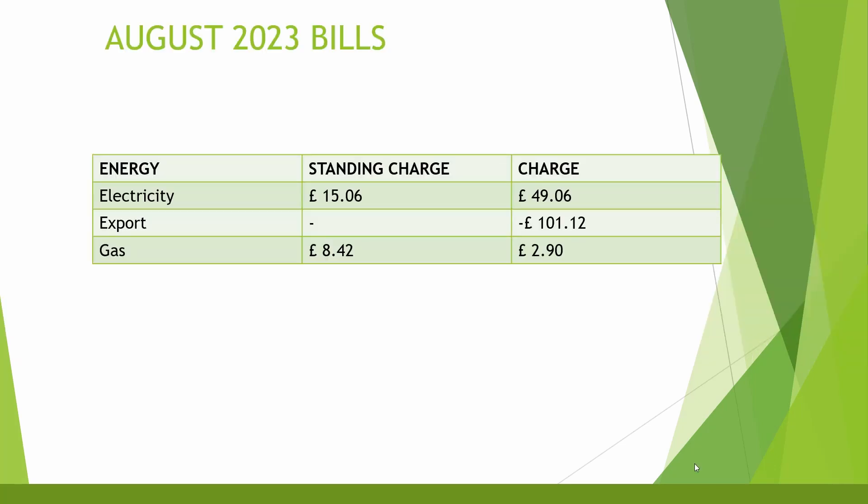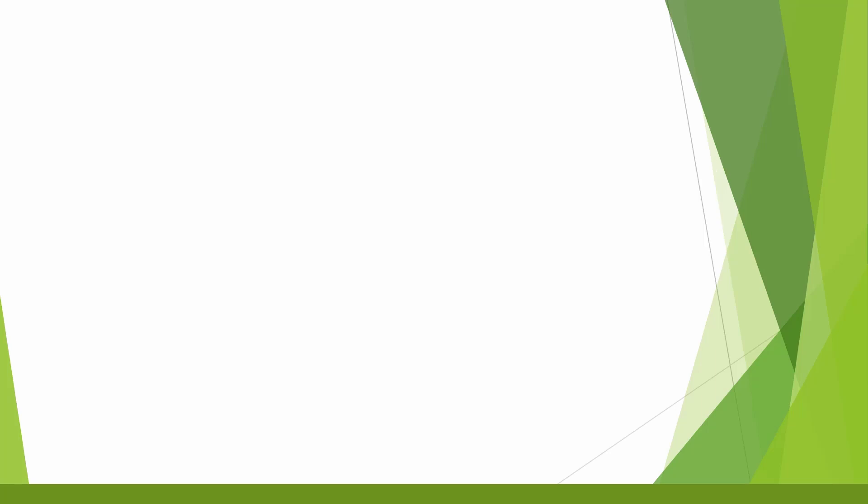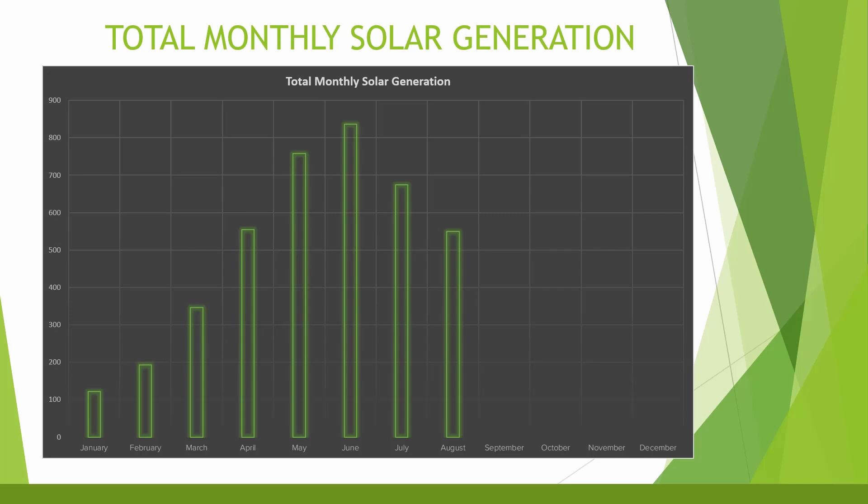Looking at the overall bill for the month: electricity standing charge was £15.06, electricity usage was £49.06, and export earned £101.12. Gas standing charge was £8.42 and gas usage was £2.90 — we still use gas for hot water and occasional hob use. That gives a total bill of minus £25.68 for the month. Despite the poor British summer resulting in lower generation and export, we still have a negative bill even while charging an EV — which is absolutely incredible.